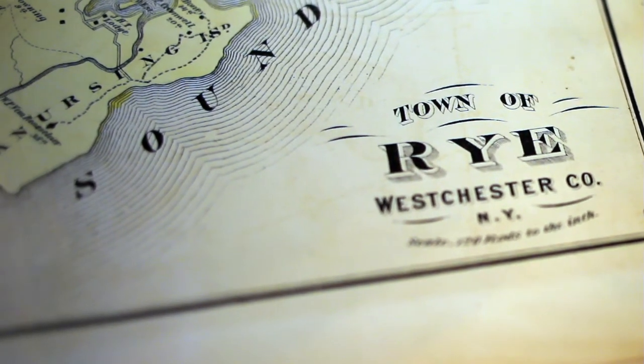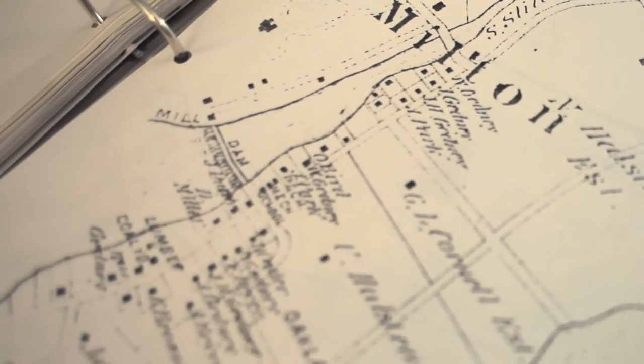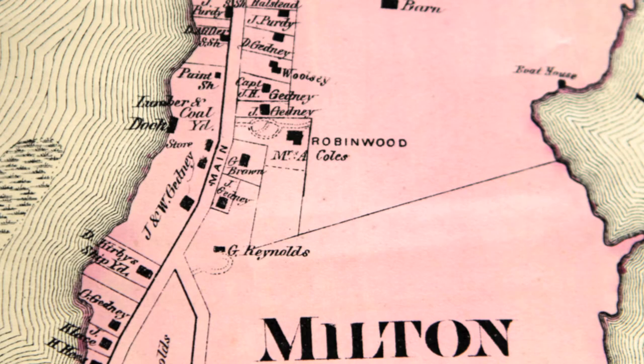Maps provide valuable information. Sometimes they can show you what other buildings were on the property and can give you the date that maybe the building first appeared. In Westchester County, for example, there's a series of atlases that were done starting in the 1860s that you can use to look and see how properties change over time.